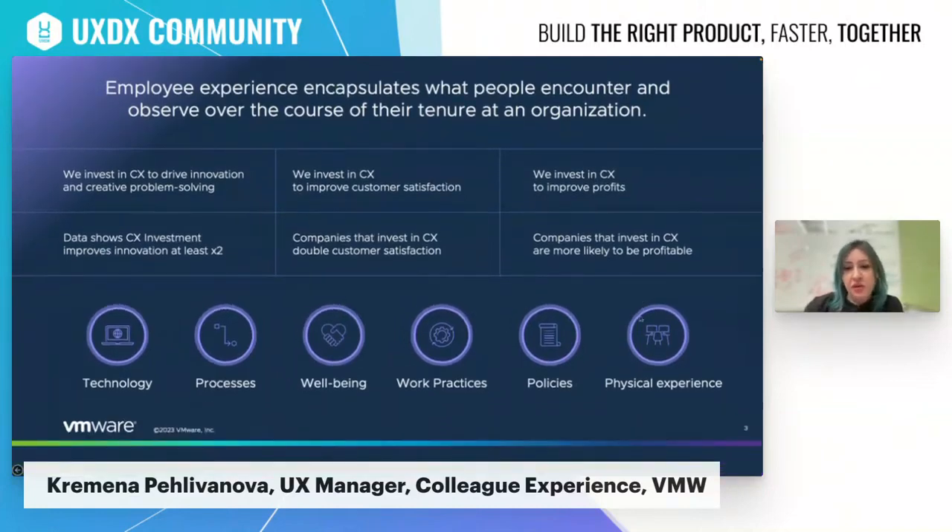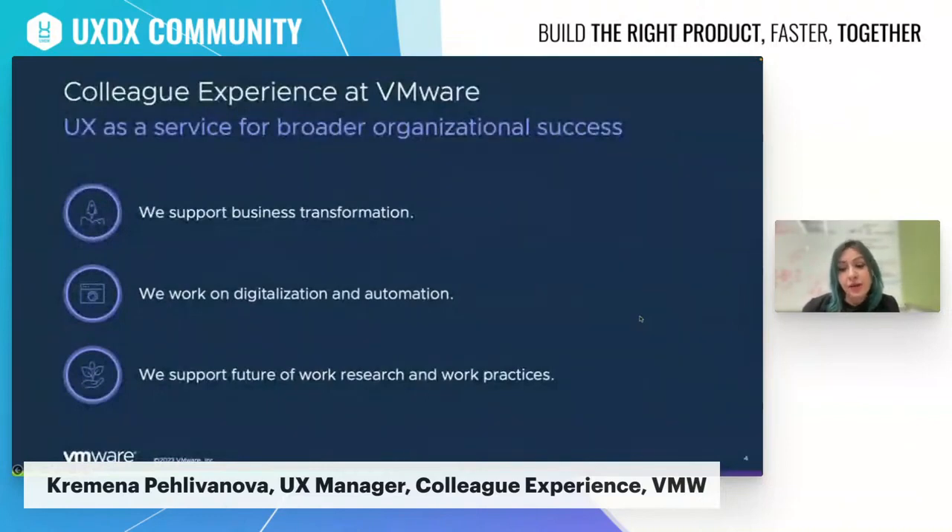For VMware, this journey started about five years ago, and it started as an IT-oriented and IT-specific focused colleague experience team. Initially the scope of our work was to create custom-built solutions for IT and engineers and to evaluate the technology experience at the company, including improving productivity for IT teams and automating a lot of manual work. As we got more traction and visibility across the company, our focus expanded and we began to engage in a lot of foundational research and design efforts that aimed to support the business transformation happening across the company.